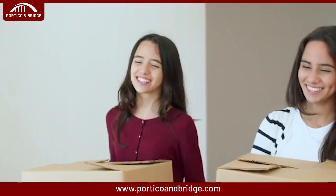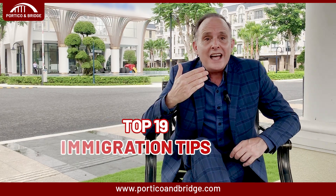Welcome back to our channel. We know moving your family to another country is super exciting but also nerve-wracking. Immigration can be complicated, especially when your little ones depend on you. But don't worry, we're here to help you. I've compiled a list of my top 19 immigration tips to help make your move as smooth as possible, so watch till the end of this video if you are thinking of making that coveted move.